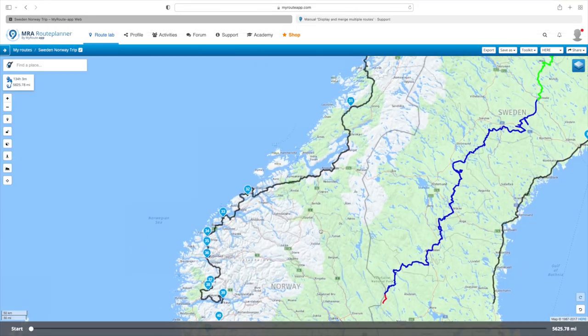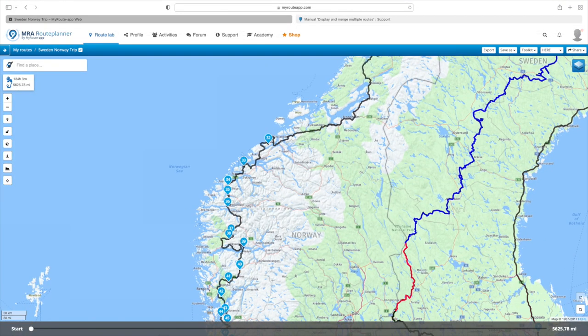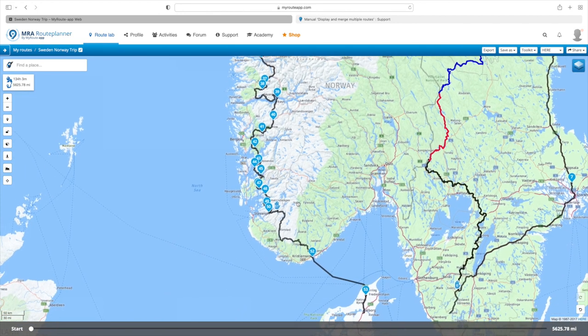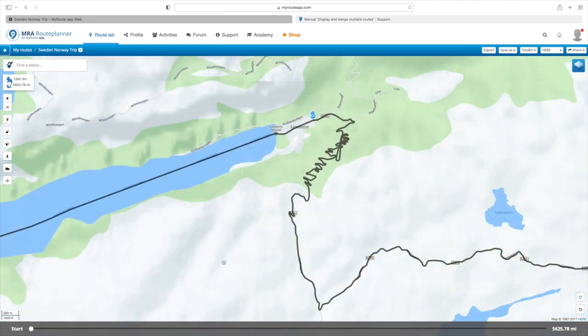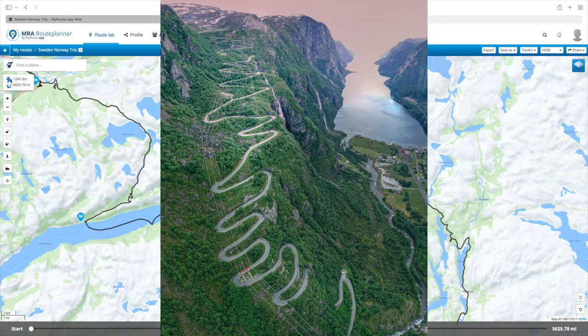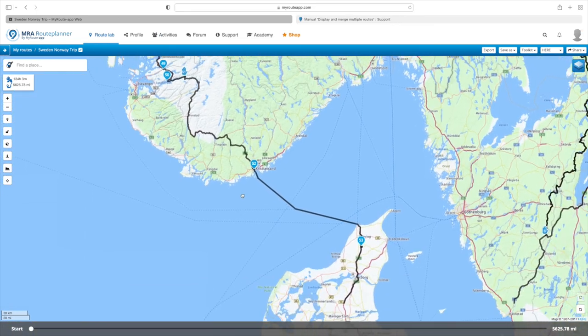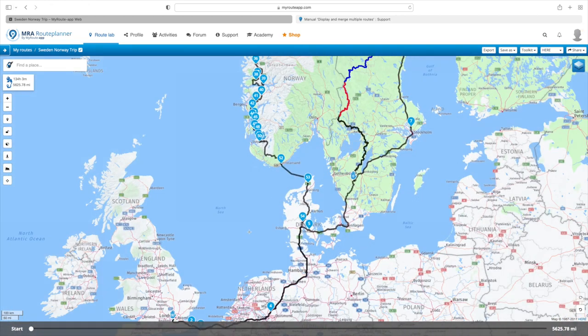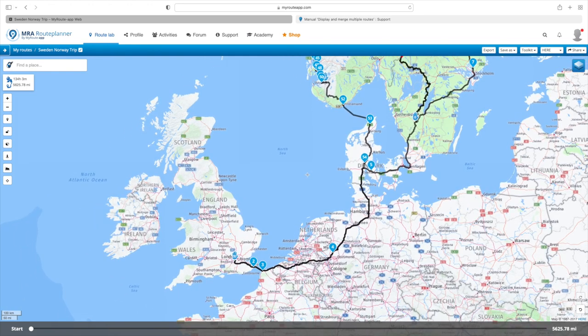Coming further on down, we end up going to the southern tip of Norway. There's a small section here called Lysebotn — just look at that for a bit of road, it's a motorbike dream. That's somewhere I'll be visiting, hopefully getting there by ferry, then riding back out. Then a ferry from Kristiansund back over to Denmark, across the Skagerrak, and back down into Europe all the way back to London.